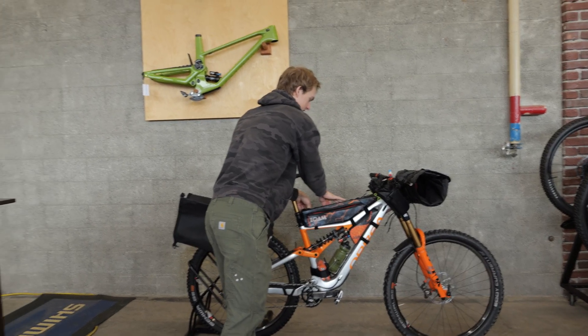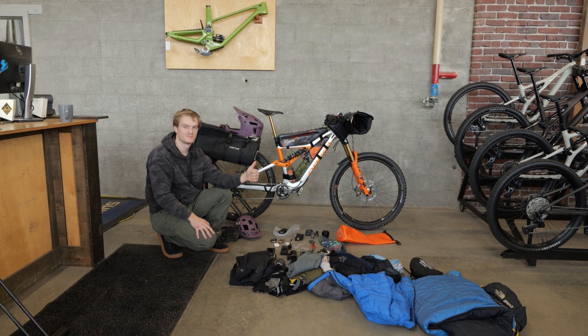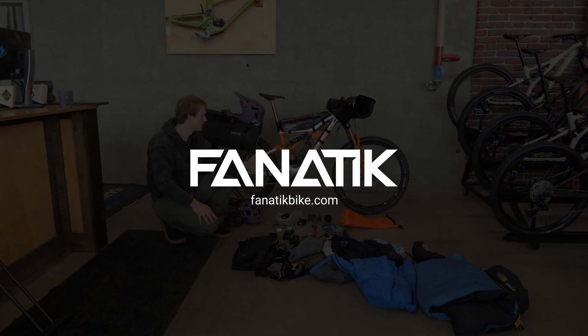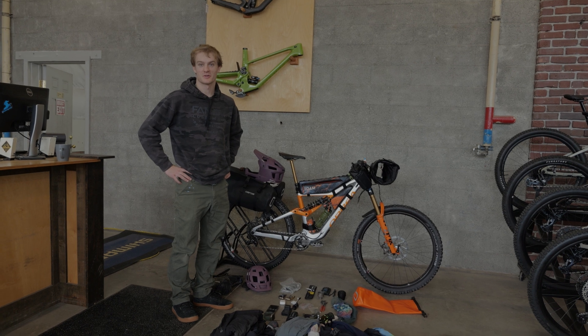I think that's everything. Next step is to take this whole thing apart, put it in that bag, and get ready to fly — and hope I didn't forget anything super crucial.